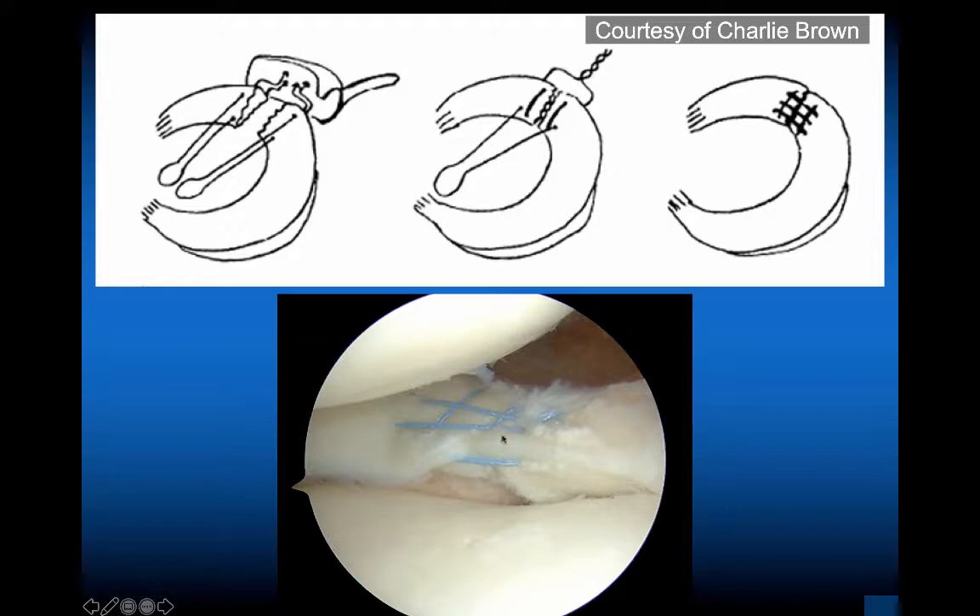If you have a radial tear of the lateral meniscus, you really want to fix it because taking it out would be a subtotal lateral meniscectomy. You can do all-inside or inside-out. This depicts an inside-out approach — make sure you avoid the peroneal nerve. Put the knee in flexion, do an open approach, and use some type of a vaginal speculum or spoon to protect those posterior structures, particularly the peroneal nerve. Do this in flexion or a figure-of-four position.